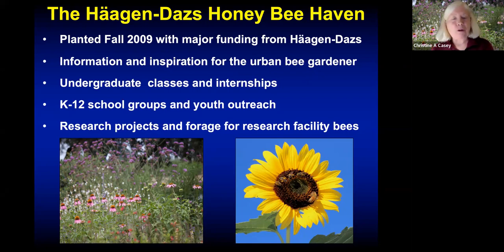We do a lot of — certainly before the pandemic — school group and youth outreach as part of our education program. We also do research on bees and on the attractiveness of common ornamental plants for bees, to give us a better idea of what we can put in our own gardens.